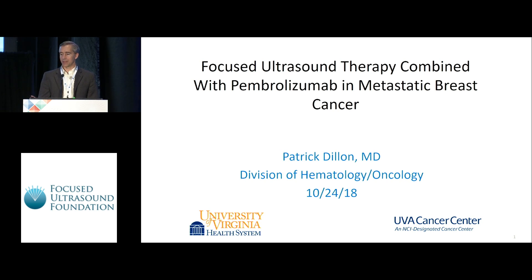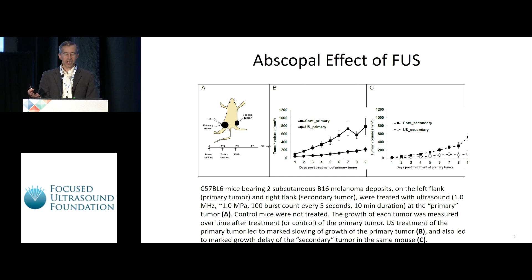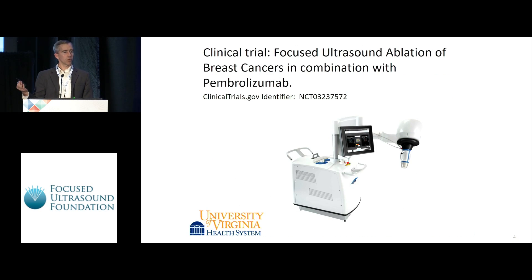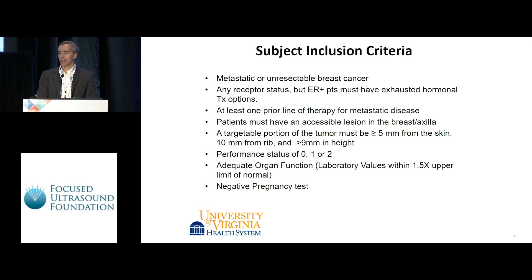Since we presented this yesterday, I'll skip over the fact that we already know abscopal or distant responses away from treated sites has been well reported and is occasionally seen in breast cancer for ablations alone. It's also been well reported that tumor ablations can increase tumor-infiltrating lymphocytes and PD-L1 expression. That preclinical data was what we took to the FDA as well as funding organizations to justify the rationale.